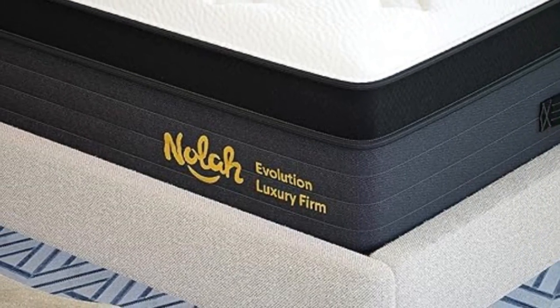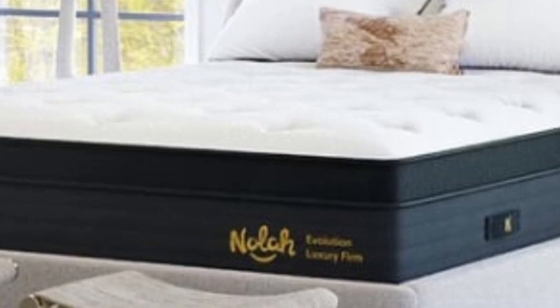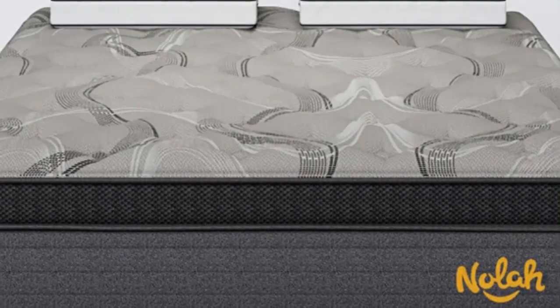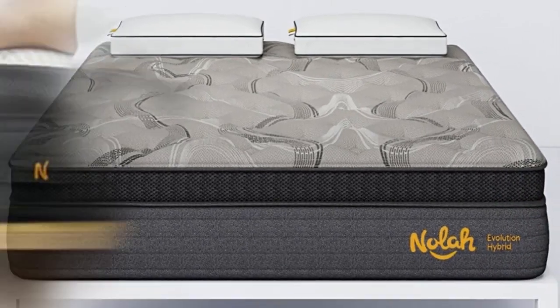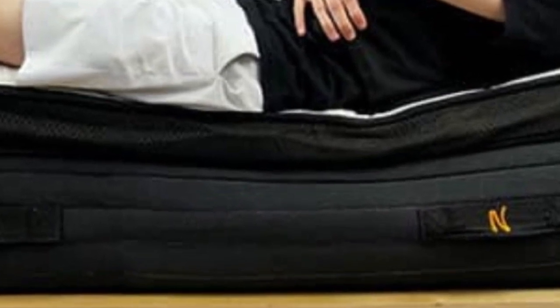A transitional layer of high-density polyfoam acts as a cushion between the comfort layers and the support core. Pocketed coils make up the support core, surrounded by a polyfoam rail to reinforce the edges of the mattress. The coils rest on a base layer made from plant fiber for extra stability.